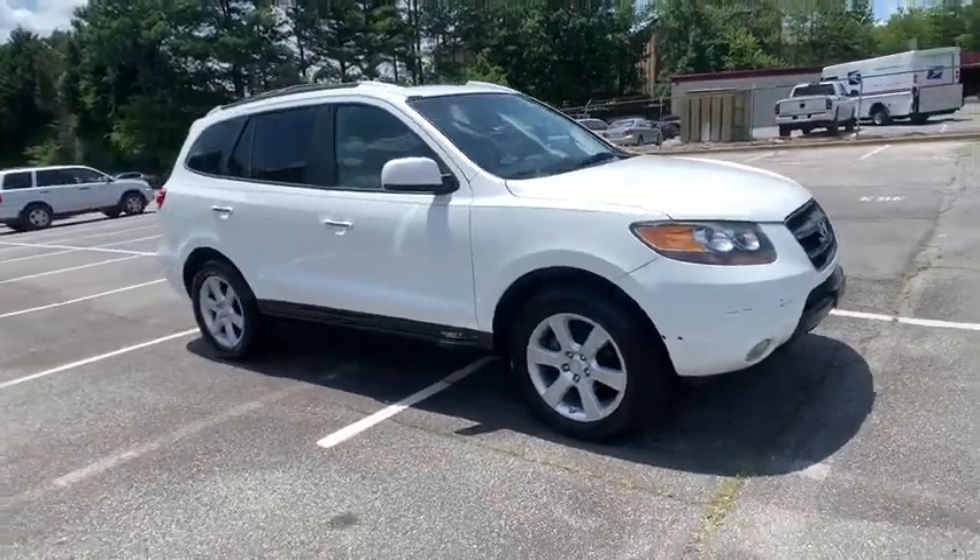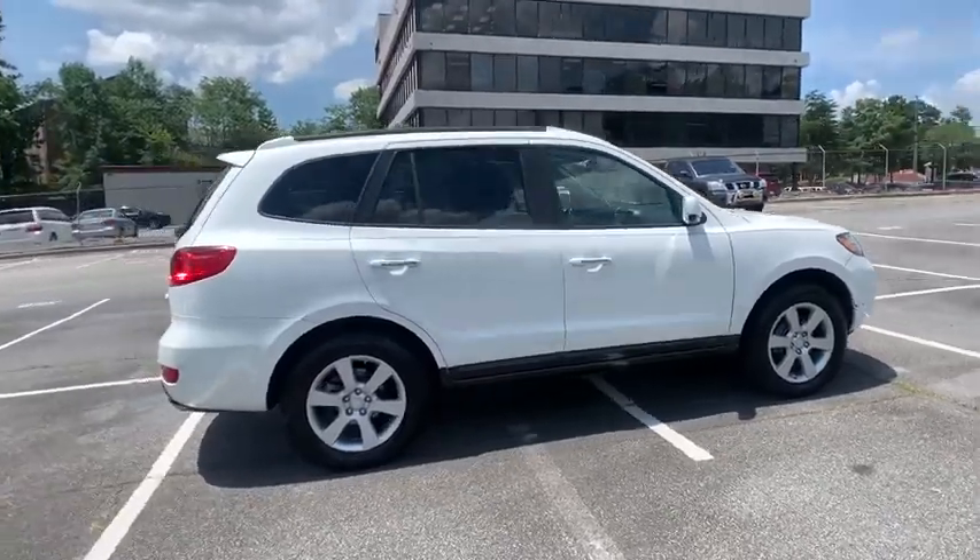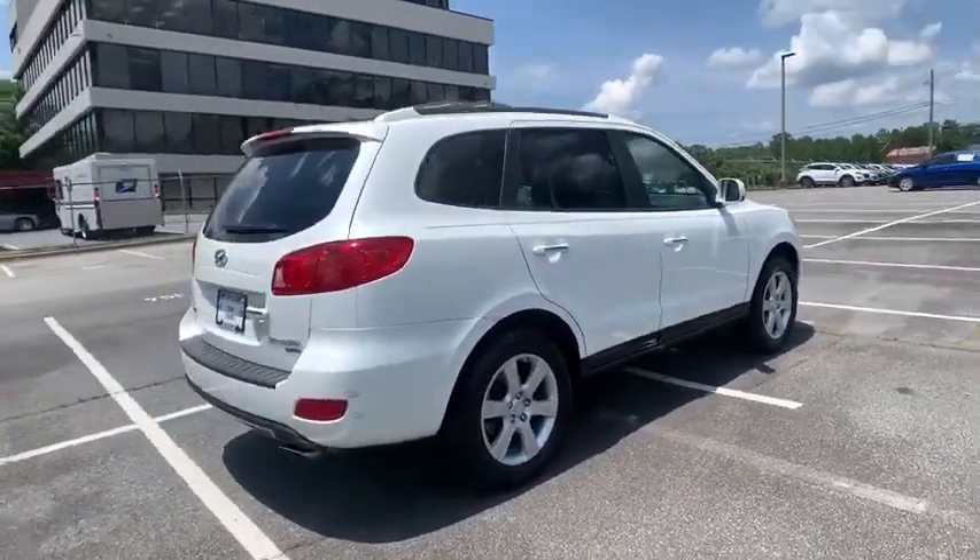Take a ride in the 2007 Hyundai Santa Fe. Style, quality, performance, value. Need we say more?